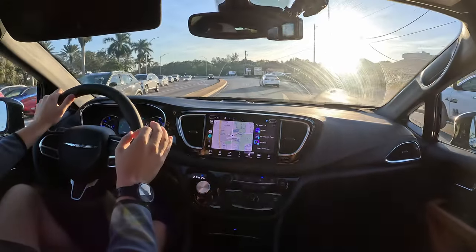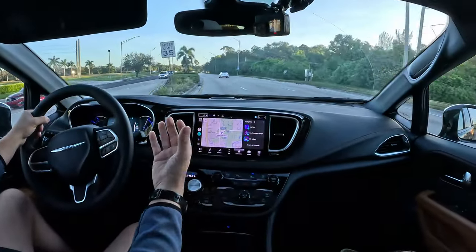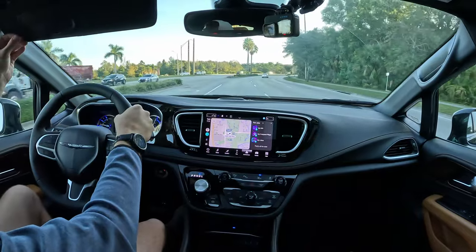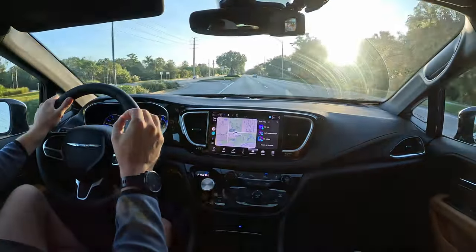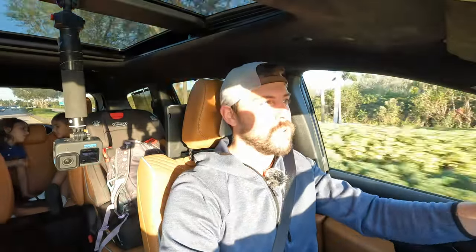I'm in the Pacifica plug-in hybrid. For years, ever since this van came out, I thought this would be a potential perfect family vehicle - you're able to do all your daily errands on fully electric for very low cost, and for longer trips you have the gasoline V6 for excellent highway efficiency with no range anxiety. After testing this Pacifica, is it the perfect powertrain for a family for everyday use and long road trips? Today we'll find out.